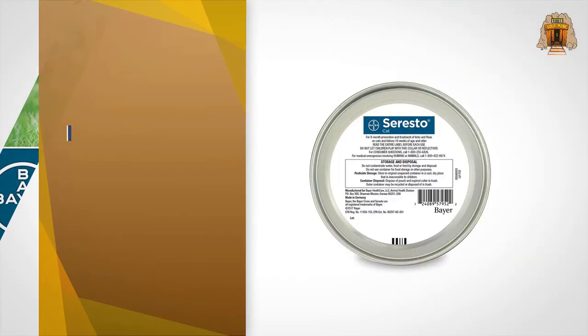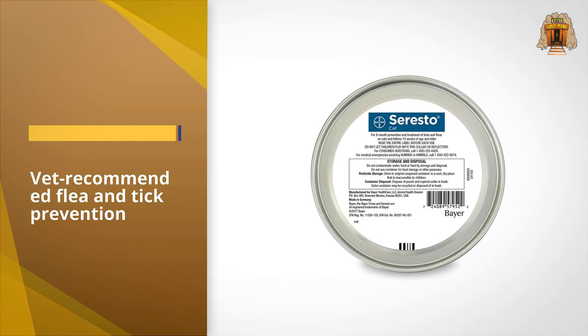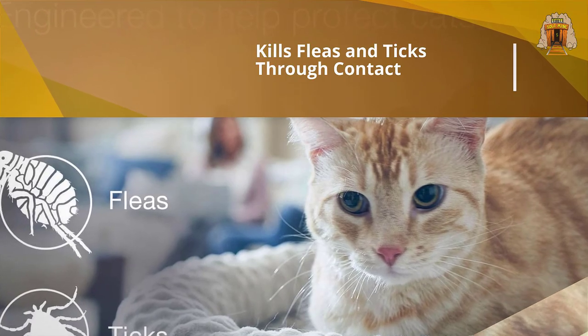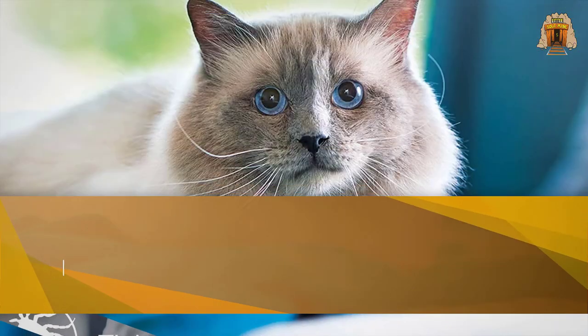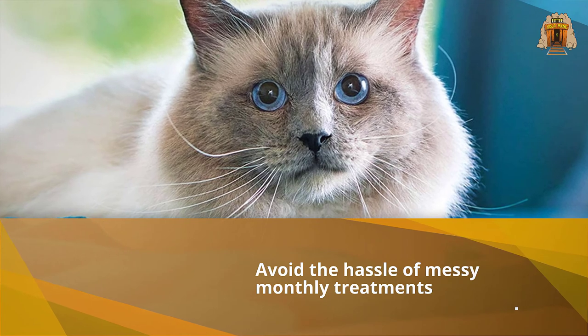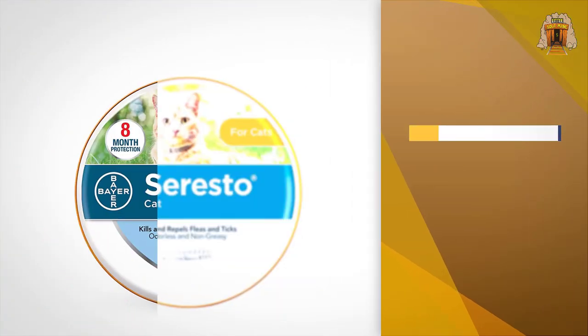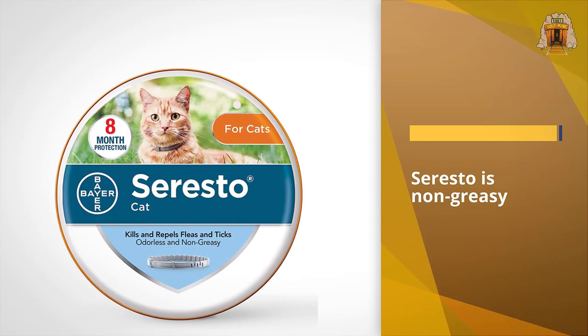The active ingredients in the collar are released in low concentrations, protecting your cat and killing fleas on contact with the skin. The formulation is odorless and non-greasy, and is also effective against flea eggs and larvae, preventing infestations before they happen. For more details, click the link in the description.